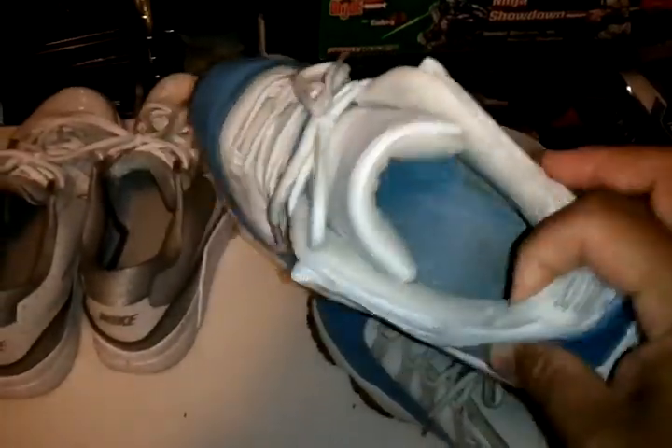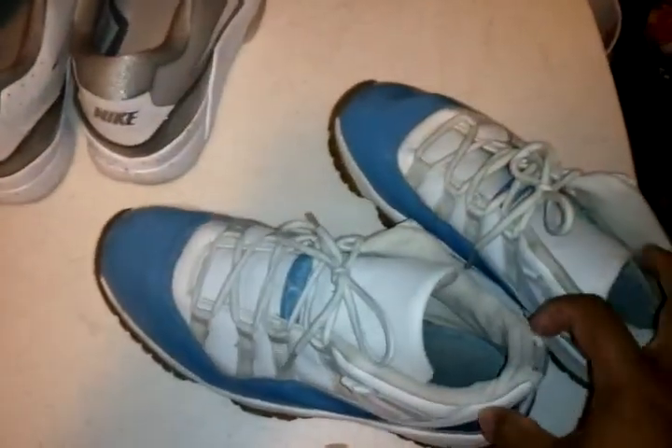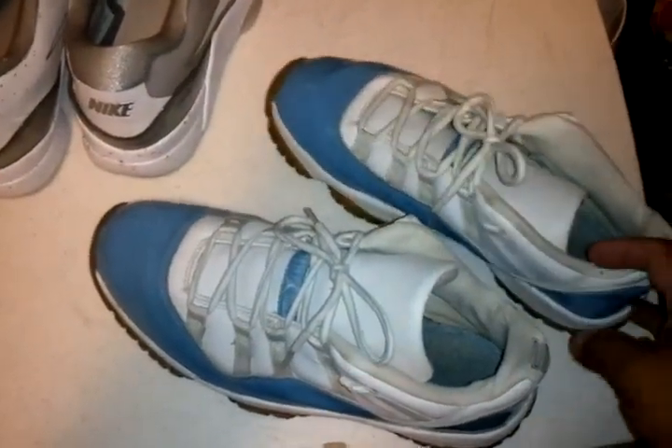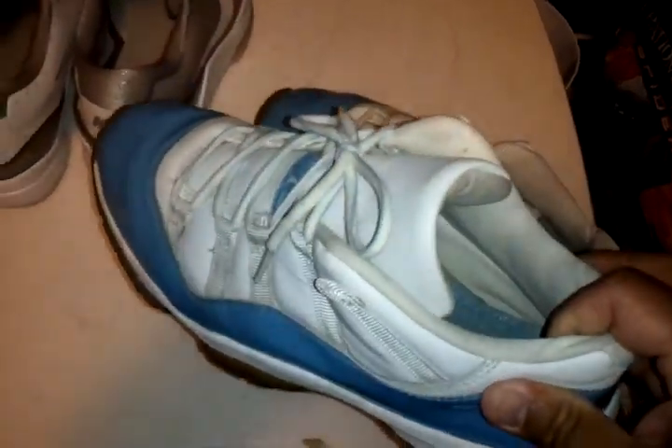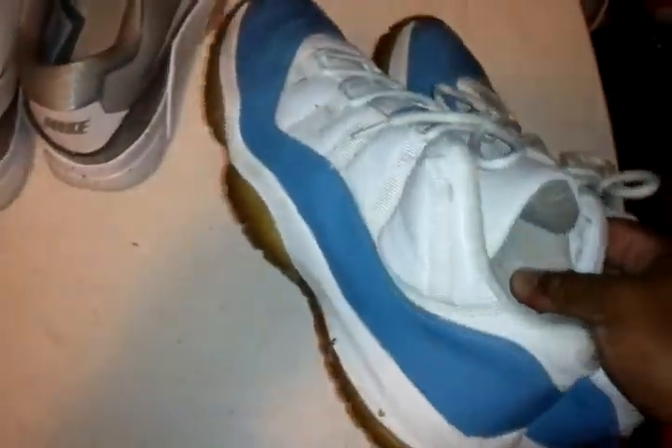Then got the UNC Jordan 11 Lows. I waited in line at five o'clock for these. This was when the sneaker game started to get really popular. I love this colorway too — super comfortable, kind of dirty though, but I still rock them.